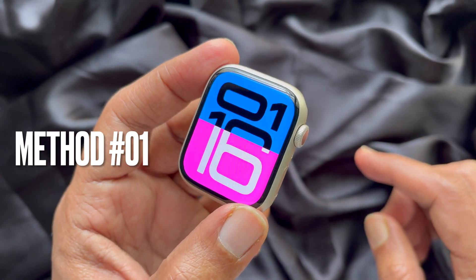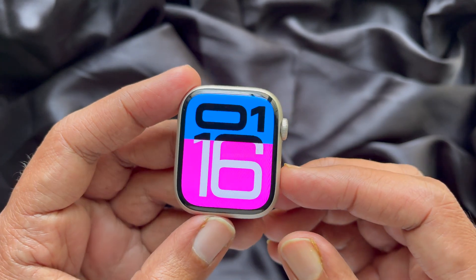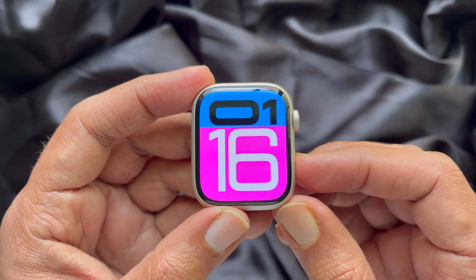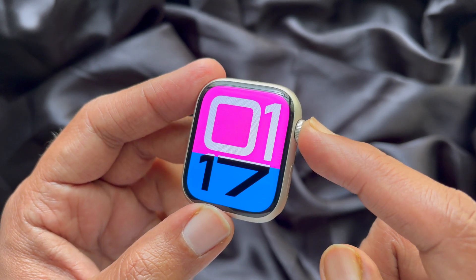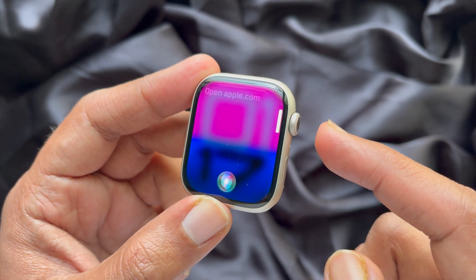Method 1. You can use Siri to browse websites on your Apple Watch. Simply raise your wrist and invoke Siri using a voice command, or long press the digital crown button to invoke Siri. Say 'open website name', for example, 'open apple.com'.